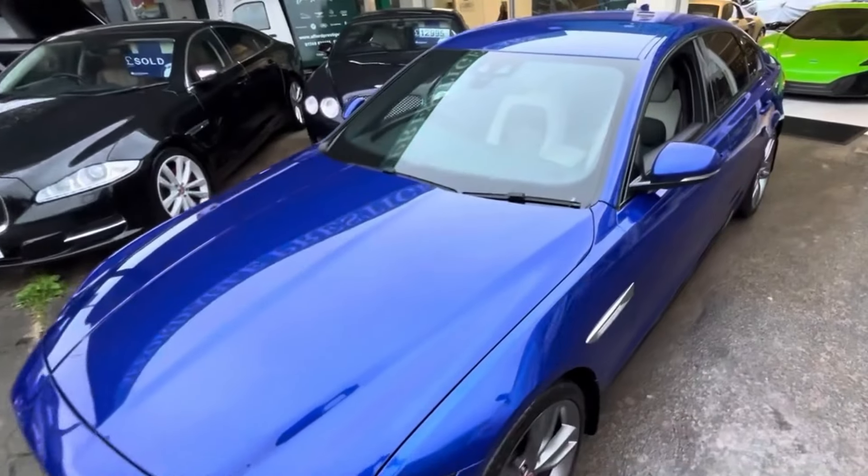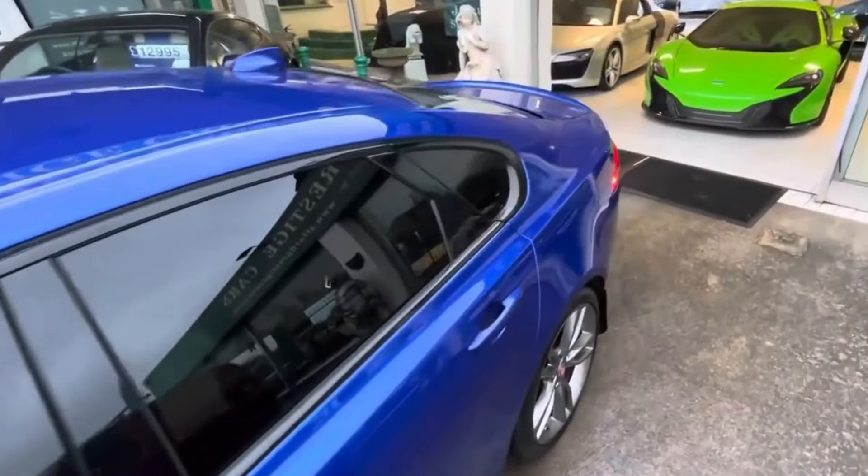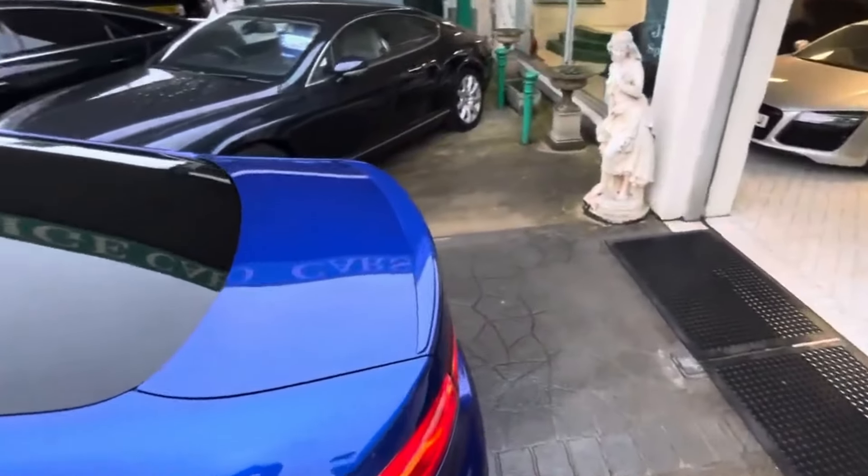It has a full service history behind it, and was most recently serviced in June of this year. It still has its original book pack and two keys intact, and being a 3.0L S model, that engine is putting down some very healthy numbers.